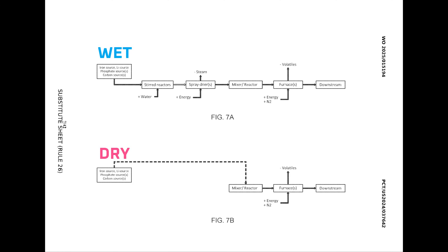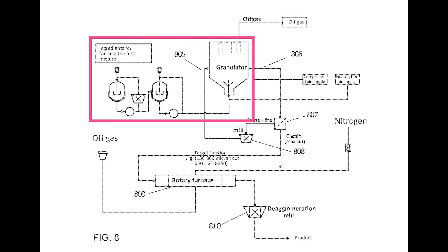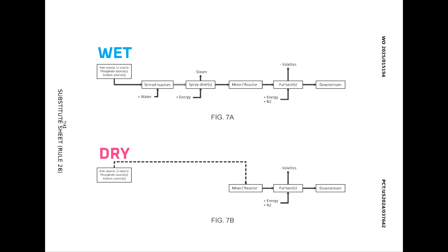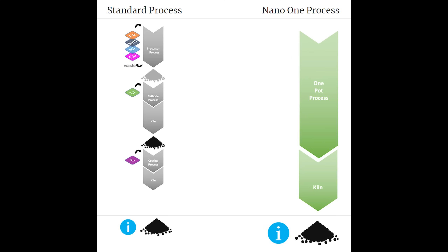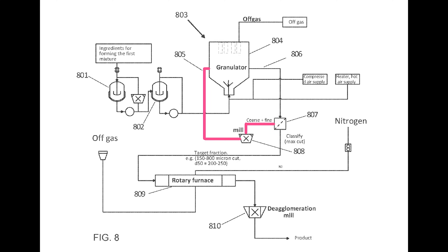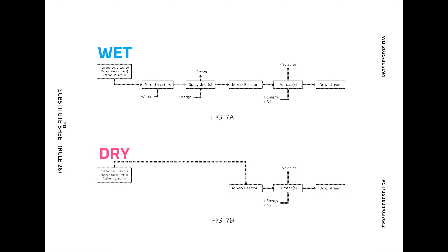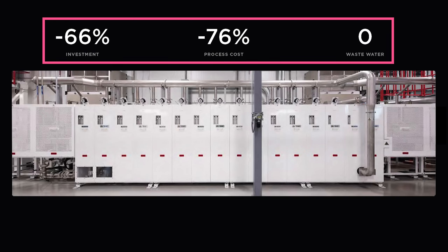Let's wrap things up. The process I just walked through is my best guess at what Tesla settled on — a wet process using spray granulation. Whether Tesla takes the wet or dry path, the patent application shows two key innovations. The first is what Nano One calls the One Pot Process, where all the raw cathode materials are combined in one step rather than several. The second is the recirculation pathway, where waste material is recycled back into the process. Regardless of which implementation Tesla chooses, it must have those two features for Tesla to reap the environmental benefits and cost savings they noted at Battery Day.